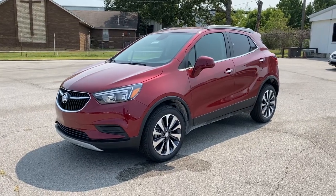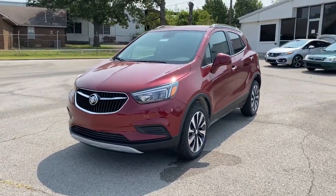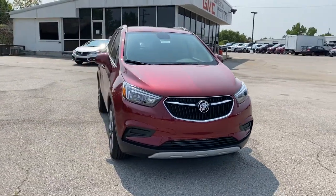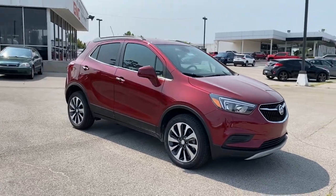Can you see yourself in the 2021 Buick Encore? Have fun getting where you need to go in the sleek and nimble Encore, the small luxury SUV with a can-do attitude.